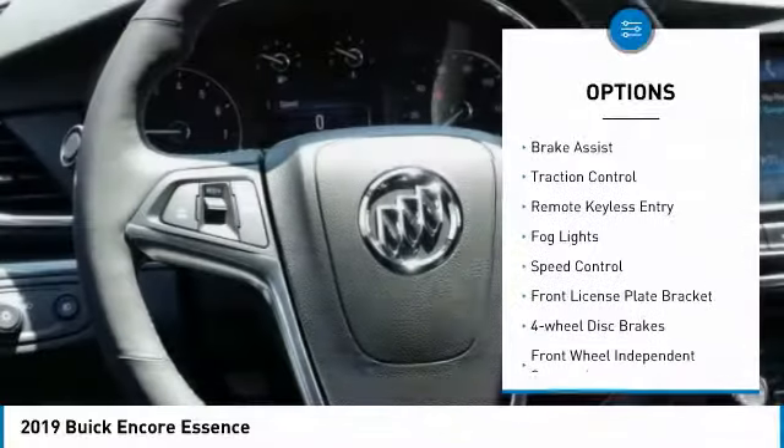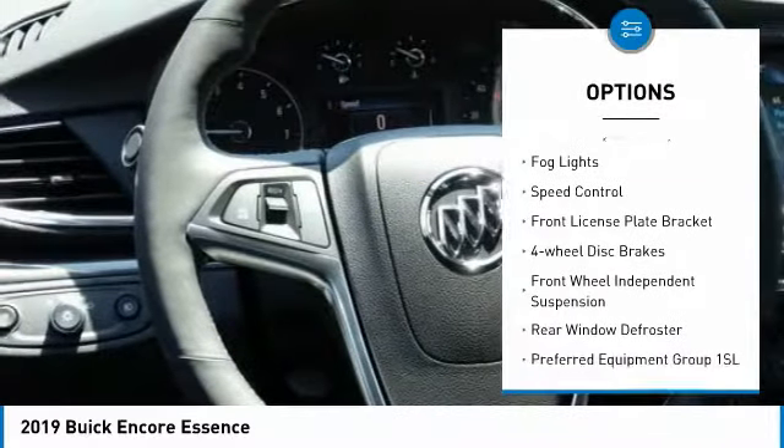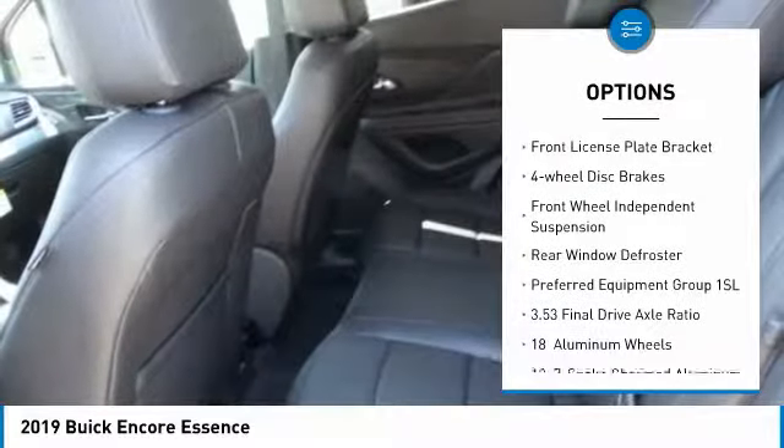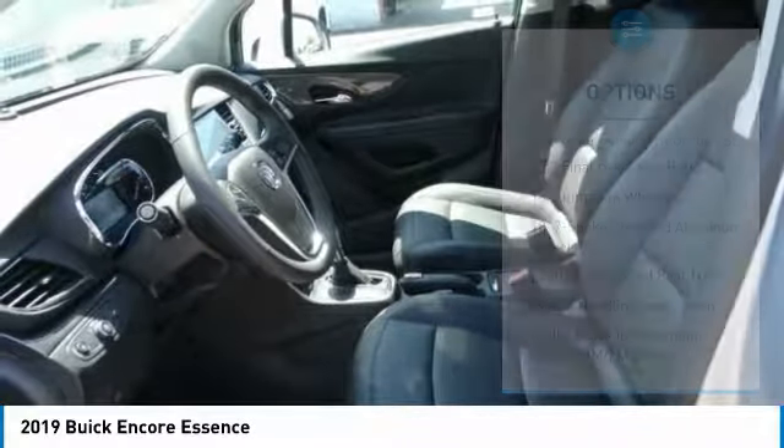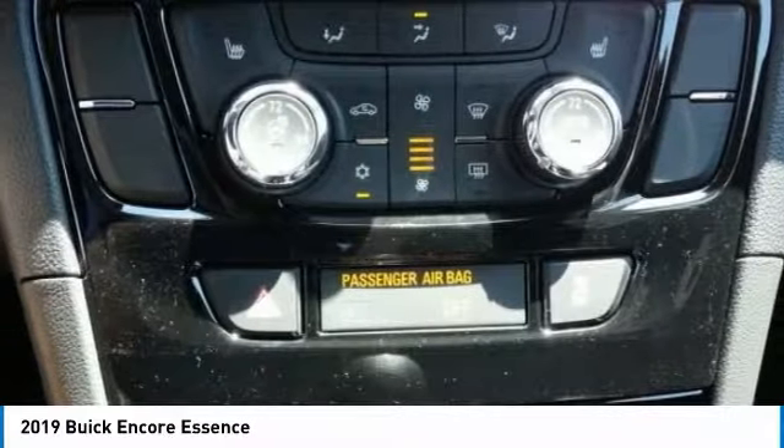Electronic stability control, brake assist, traction control, remote keyless entry, fog lights, speed control, front license plate bracket, four-wheel disc brakes, front wheel independent suspension, rear window defroster.